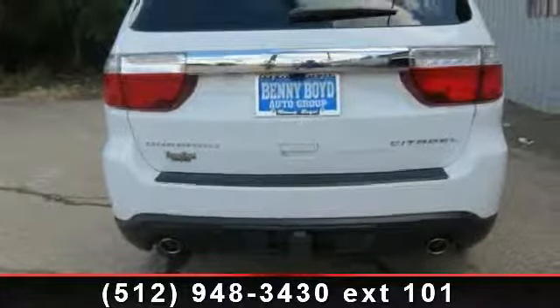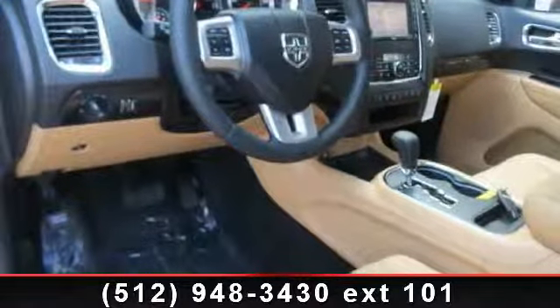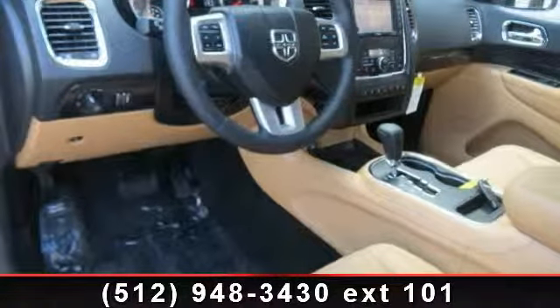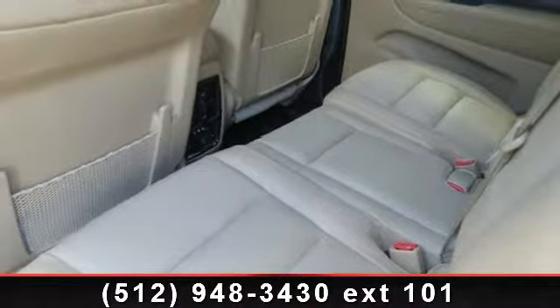Some of the top features included with this vehicle are power windows, stability control, floor mats, passenger airbag sensor, power steering, automatic headlights, steering wheel audio controls, and rear AC.